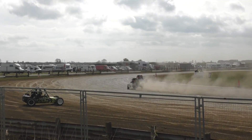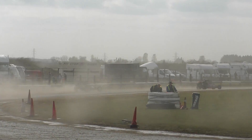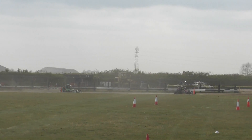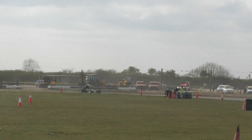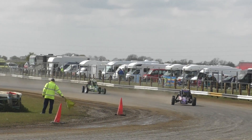Barry Ashmore in 514 still leads up that far side. It's 514 from the Scarborough 81, Joe Clarkson. So it's Spalding 514 from Scarborough 81.